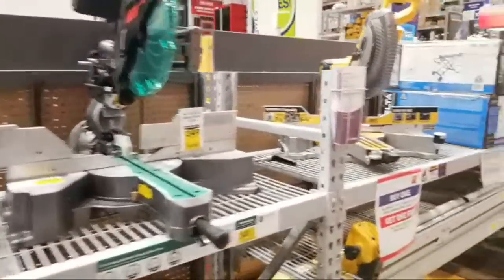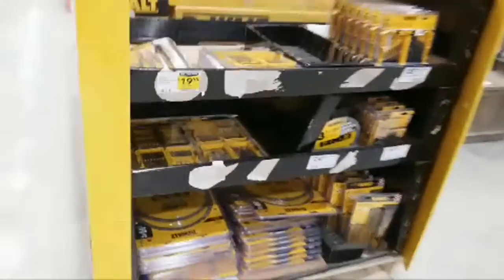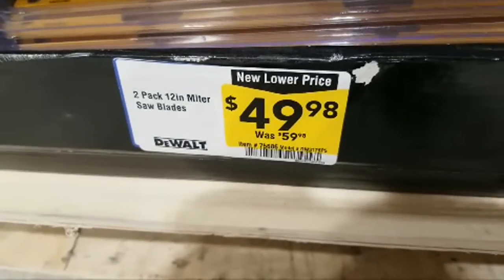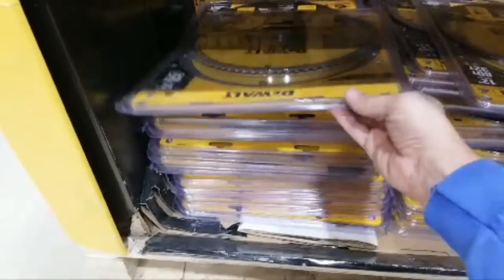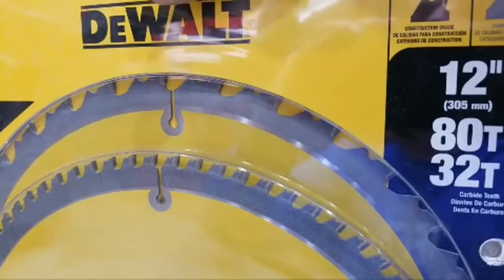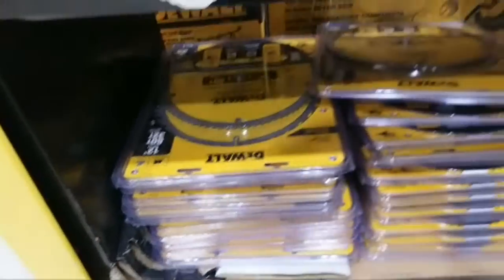That's pretty much it for the stuff on sale over there. Walking around the corner — I should have bought these when I was in here the other day, because these 12-inch blades are back up to $49.98. These were $39 on Black Friday. You get an 80-tooth and a 30-tooth blade in the kit — two of the common blades. They didn't sell a whole lot of them apparently at that price. That jumped back up in price.